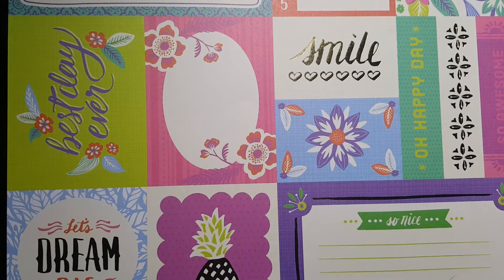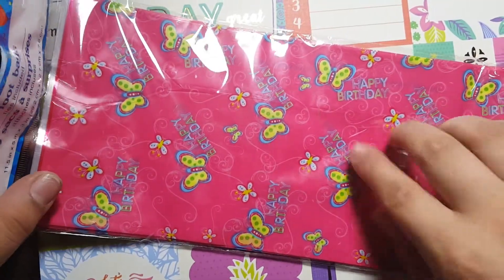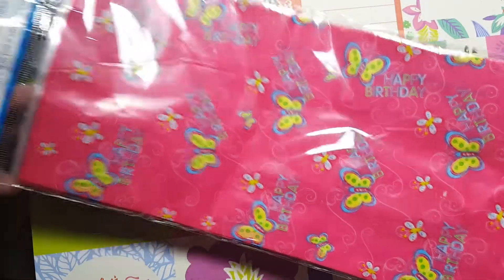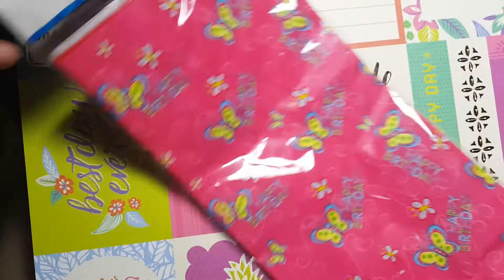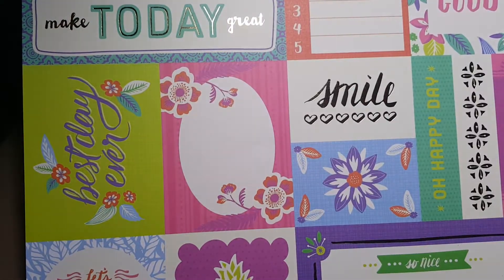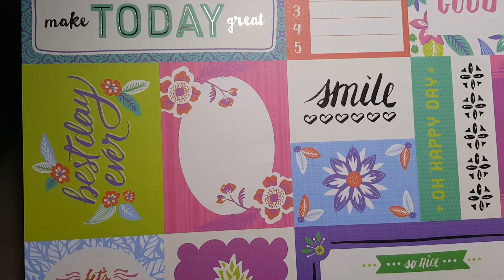The next thing I got was these little goodie bags right here. I didn't realize — I thought they all had butterflies but they have 'happy birthday' on it. So unfortunately I'm not going to be able to use these. I might just add this into a giveaway that I will do in the future because I'm collecting stuff for that. I don't know how I missed that, but it is what it is. We make mistakes, right?